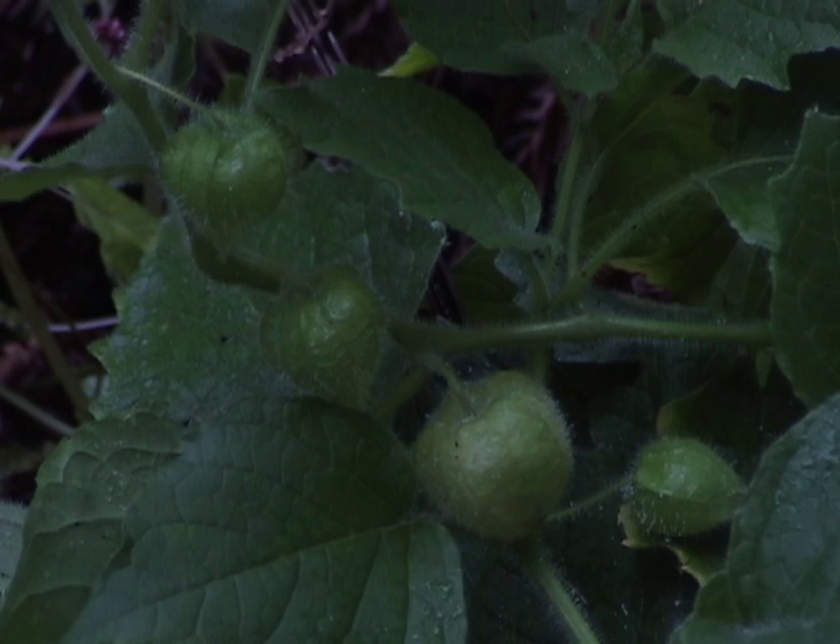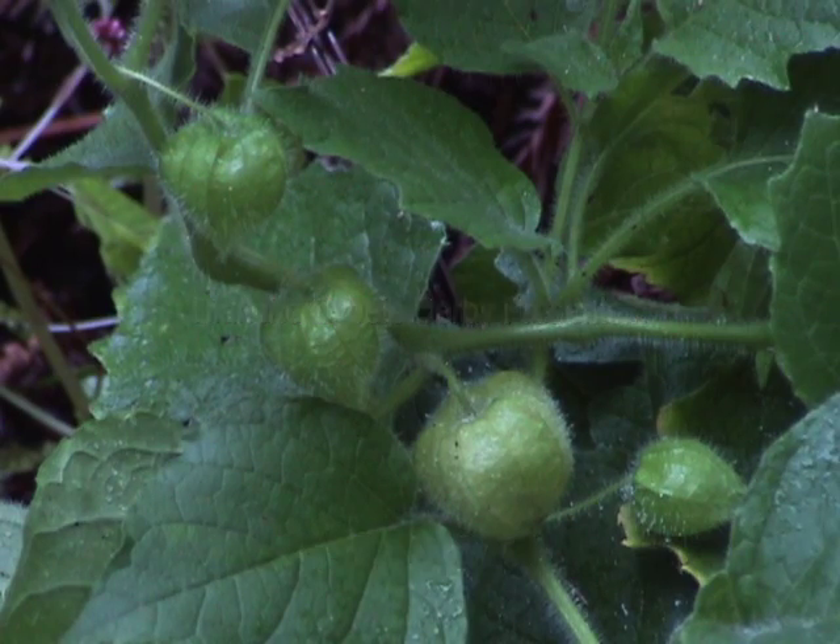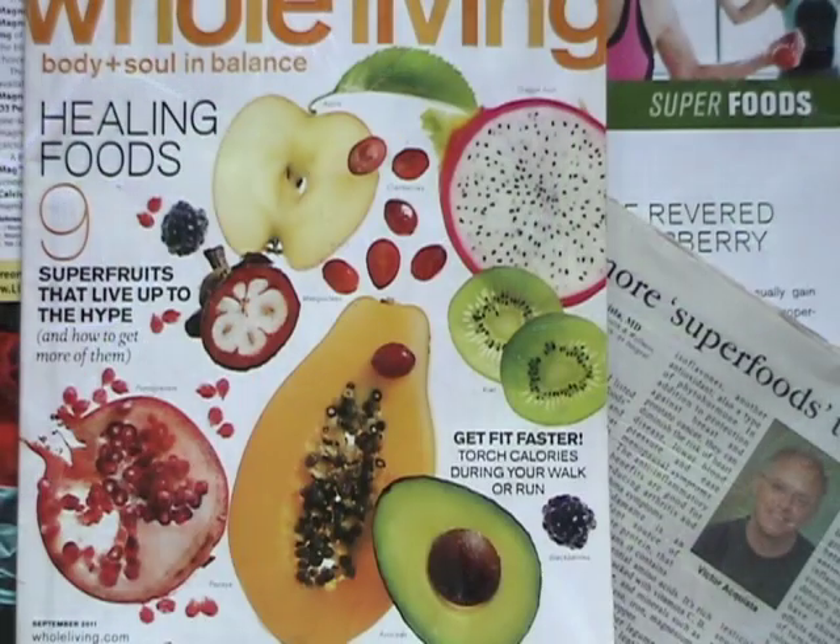Weeds. We're wild, wild weeds. We can carry loads of seeds. Move on over, you superfood wannabes.